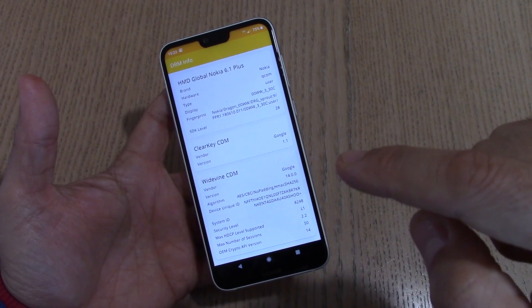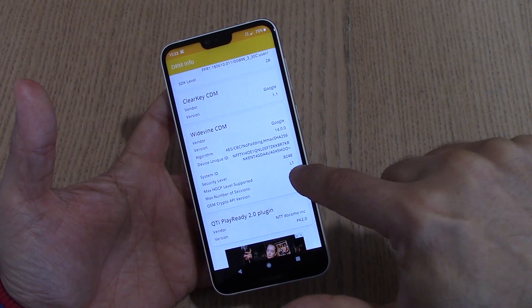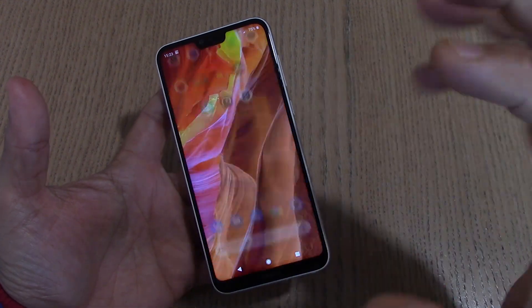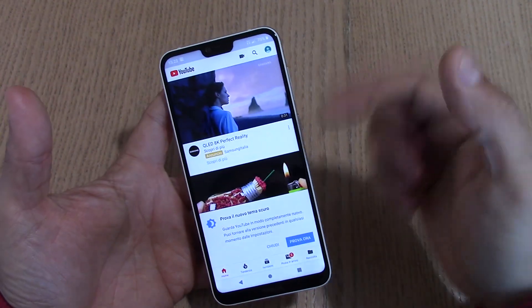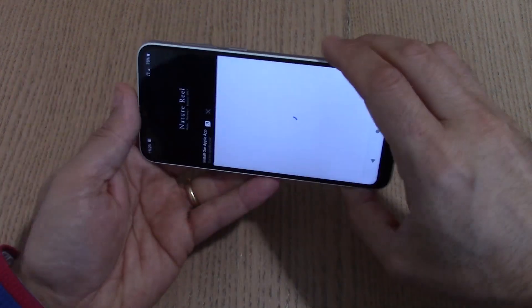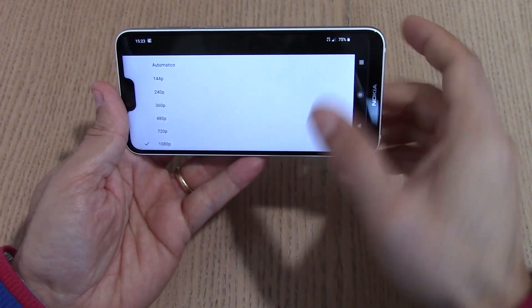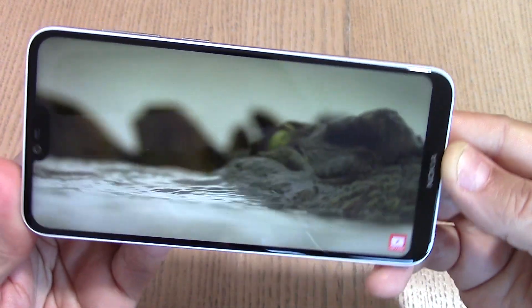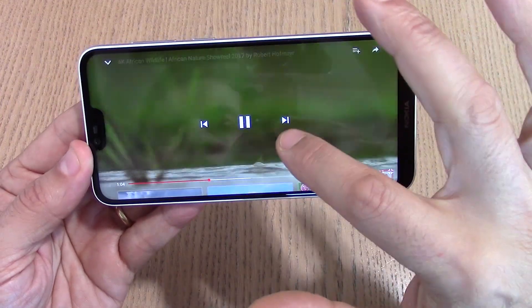Se siete utilizzatori di Netflix o altri software per lo streaming, qui avete il security level L1 per Widevine — quindi lo streaming avverrà in Full HD, potendo utilizzare lo schermo al massimo delle sue prestazioni. Il notch non dà fastidio per niente. Andiamo a vedere un video 4K: 1080p come vedete, schermo che si vede molto bene, audio davvero buono — non mi aspettavo un audio del genere da un dispositivo da 168 euro.